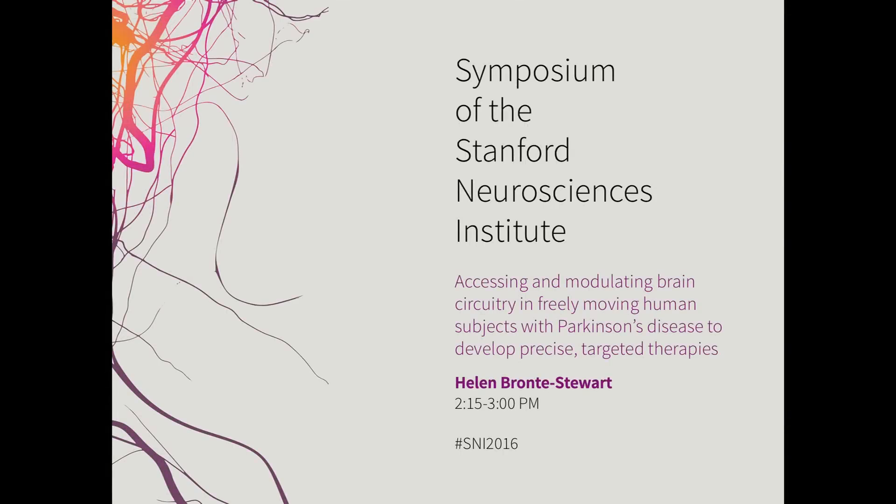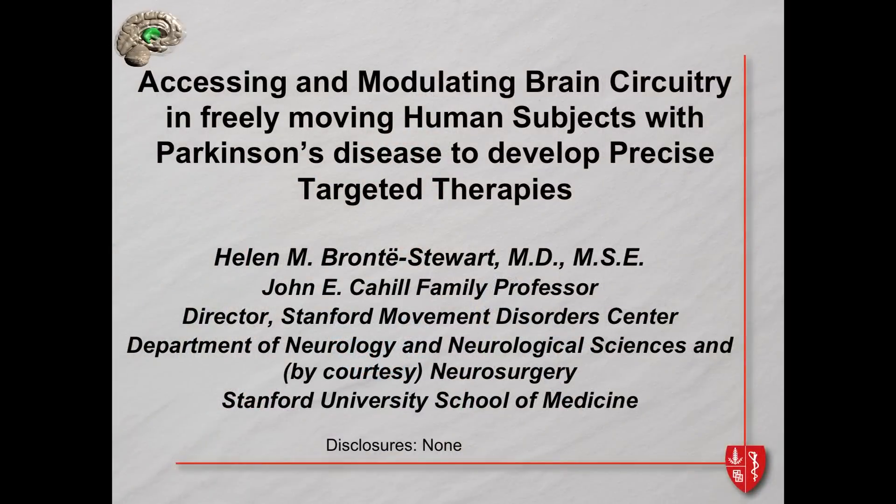Stanford University. I am going to tell you about how we are trying to solve a problem that a lot of people said was ridiculous: how do we access and modulate brain circuitry in freely moving human subjects with Parkinson's disease to develop precise targeted therapies.